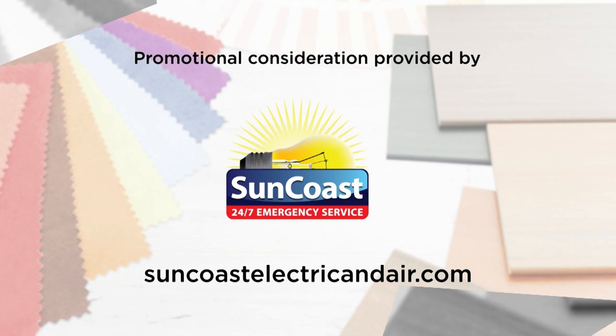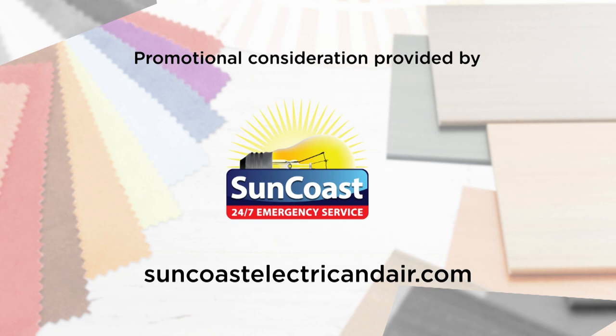For more information on anything you've seen on today's show or to be a part of the show, go to our website DesigningSpaces.tv. We'll see you next week.